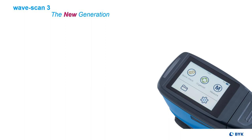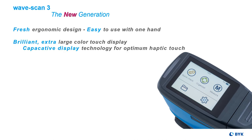And here is our new Wavescan 3. In our product development we thoroughly analyze size and ergonomics. The new Wavescan 3 has a fresh design and is easy to use with one hand. New is the extra large color display with capacitive technology for an excellent haptic touch, as you know it from your smartphone.